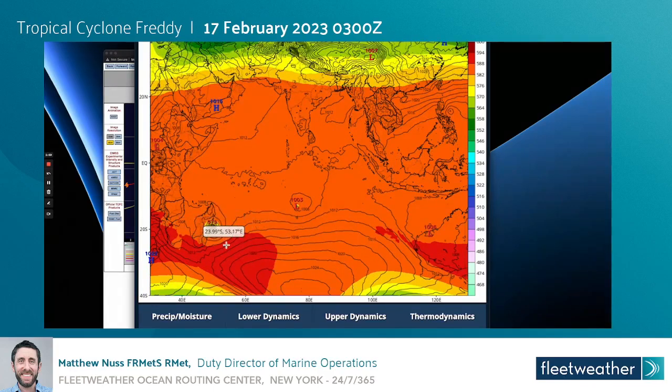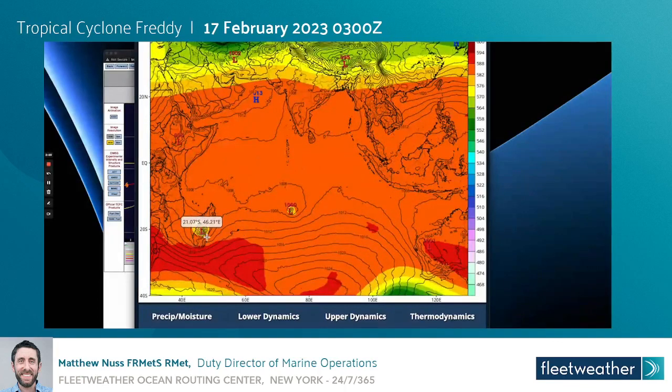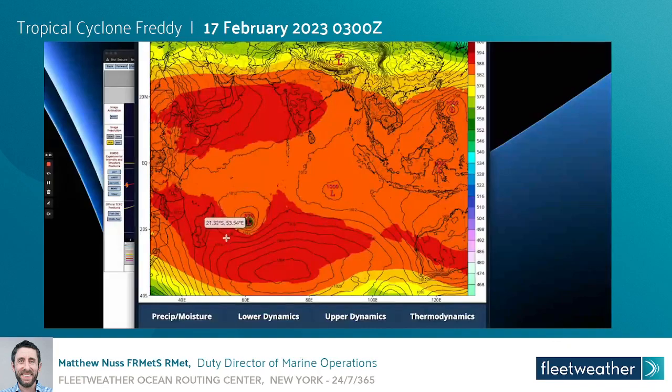We may see a brief turn to the west-southwest or southwest right near landfall in Madagascar over the next several days. This is something we're going to have to monitor closely, as the strong high pressure ridge will play the main track parameter for this system over the coming days.